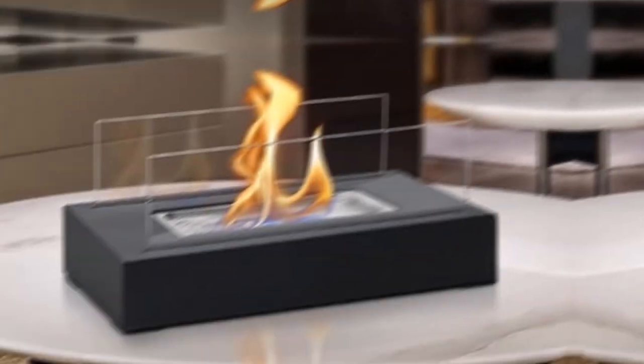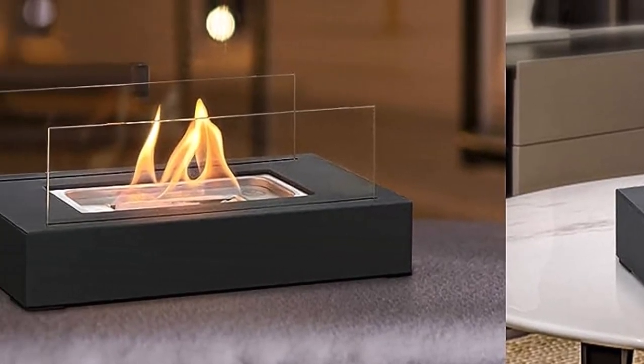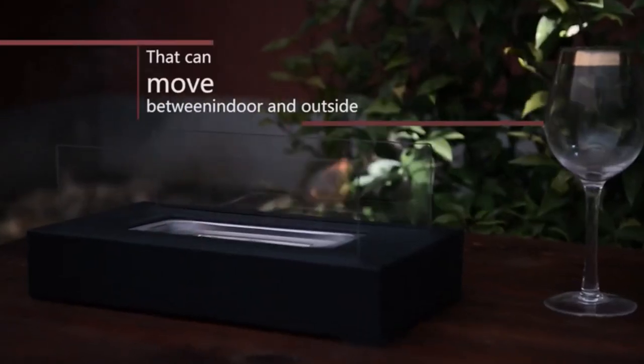What we like about it: available in 3 sizes, lightweight and portable, sleek modern design, and a strong steel base with tempered glass panels. What we don't like about it: the uneven bottom may wobble.